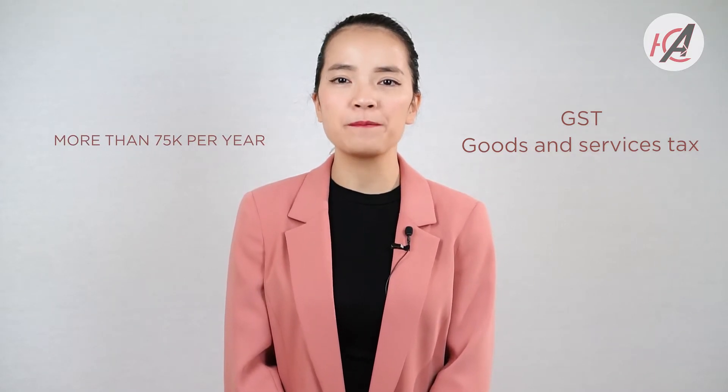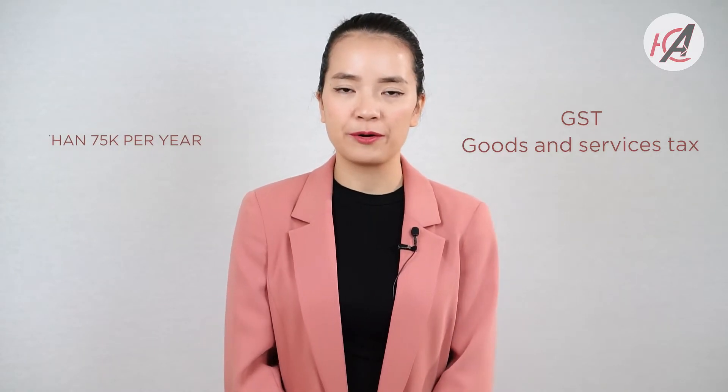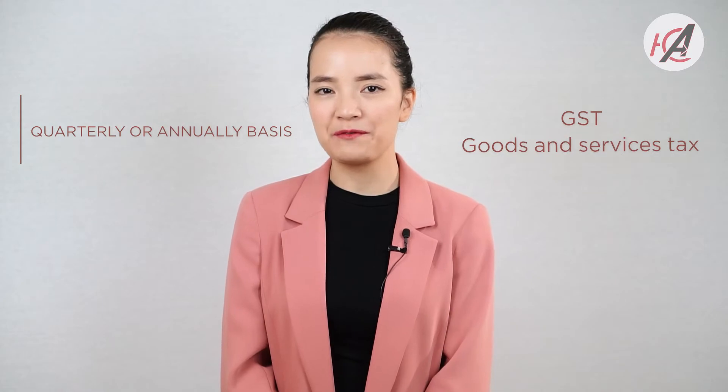The third thing is GST, goods and services tax. GST is compulsory if your business turnover or expected turnover is more than $75,000 per year. When registering for GST, you can either register on a quarterly or annual basis. However, if your business makes more than $75,000 per year, it is compulsory to do GST on a quarterly basis.